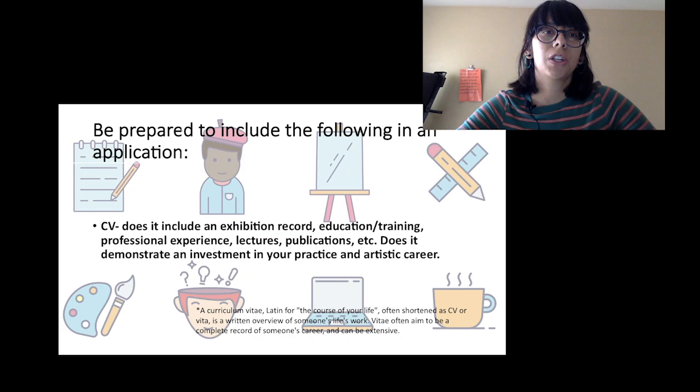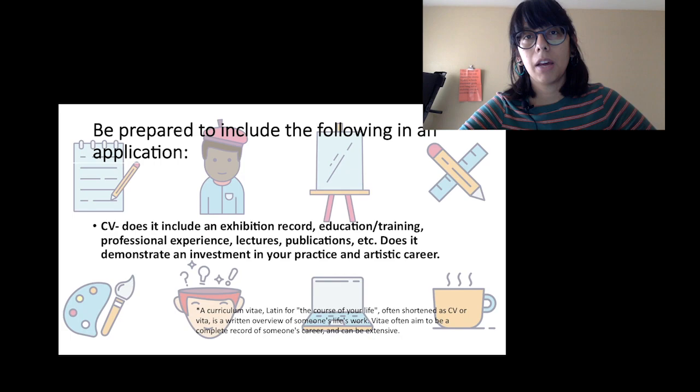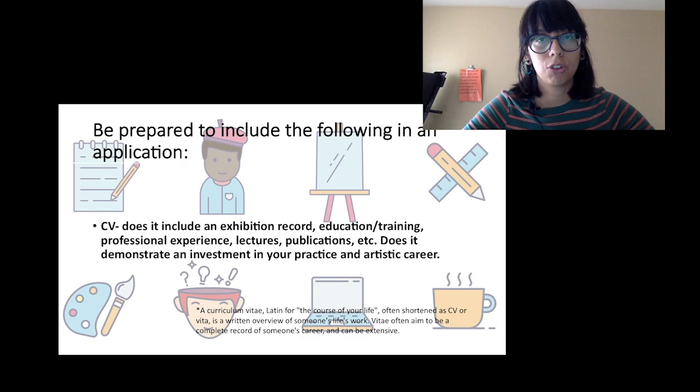First I want to talk about what types of materials you should expect to include in an application. There are core materials that a lot of applications ask for, so you can read the guidelines in advance. These are things you should always have prepared and be updating — whether it's for your website or because you're constantly applying for opportunities. I'll also talk a little about how to be intentional about what you apply for.